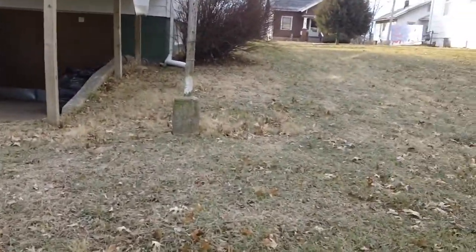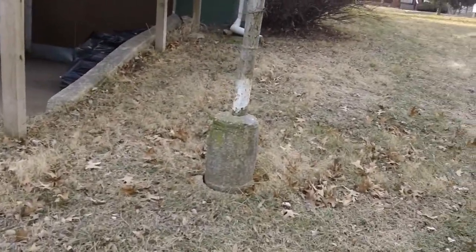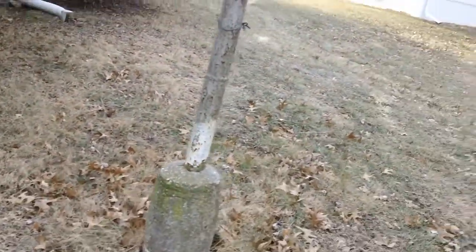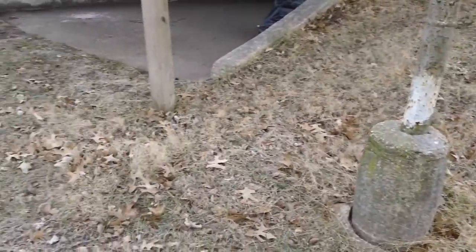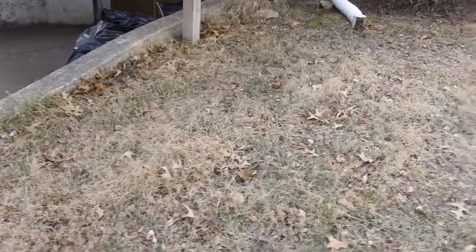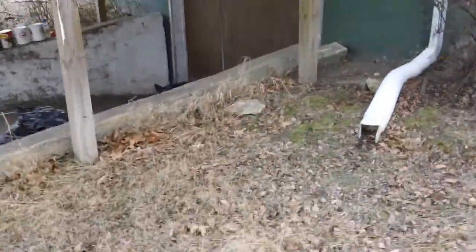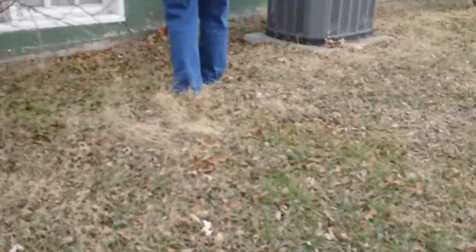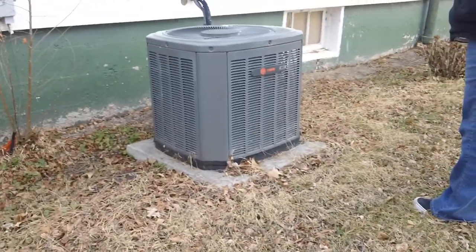We had this little roof built over that driveway because water came down here into this. Did it work? I guess so. There's a satellite dish up there on the roof. Aluminum, I'm pretty sure. Can you paint aluminum? Yep.